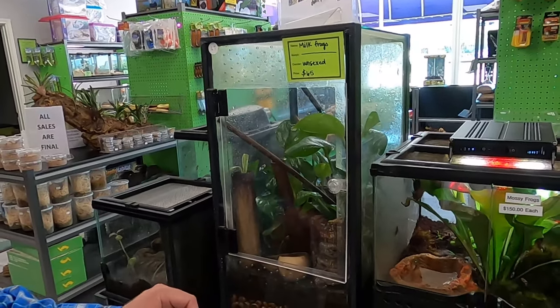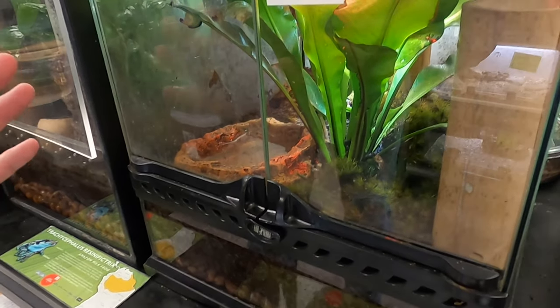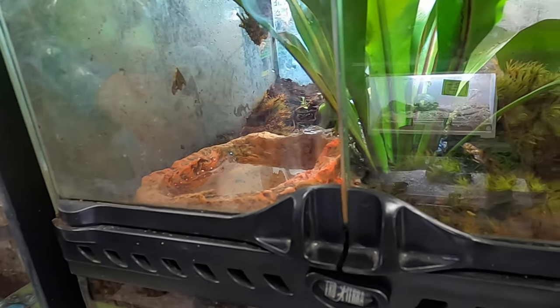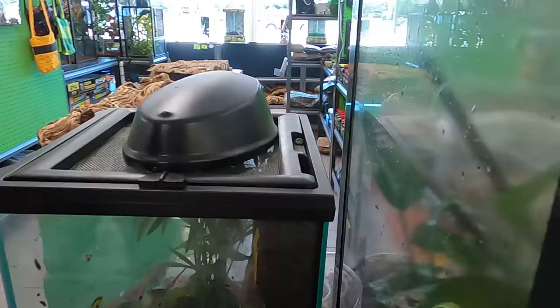Right over here they have all these different milk frogs and mossy frogs. You have to work really hard to find them because they like to hide themselves in there. Here's a milk frog right there on that back leaf - you guys see that little milk frog right there? It might be a little bit hard to see, but he's in there just hanging out on a leaf and enjoying his day.